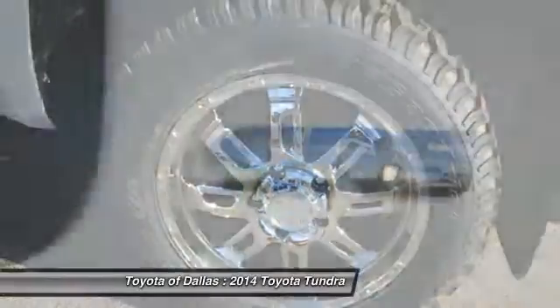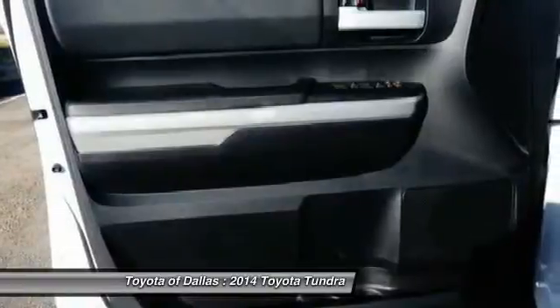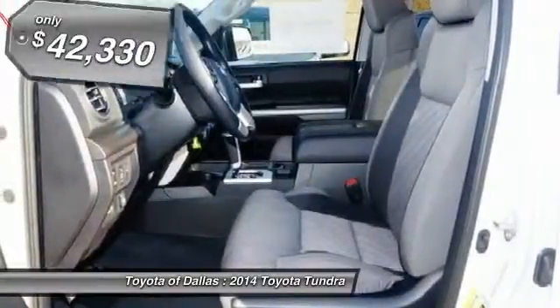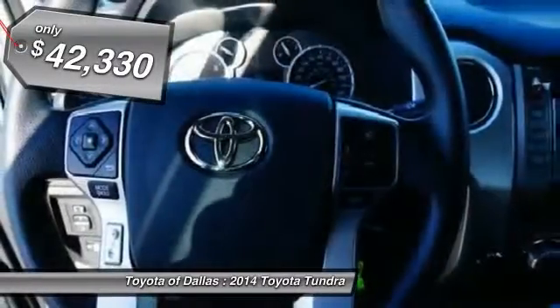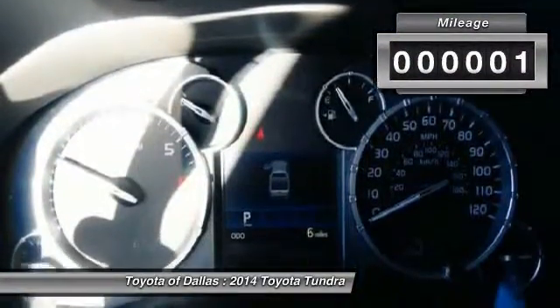With a towing capacity of up to 10,000-plus pounds and a payload capacity of over 2,000 pounds, the Tundra is the perfect mix of power and efficiency and is priced below $45,000. This vehicle has less than 100 miles.